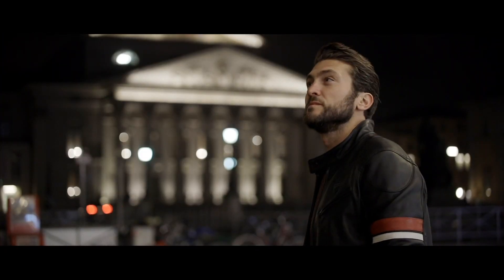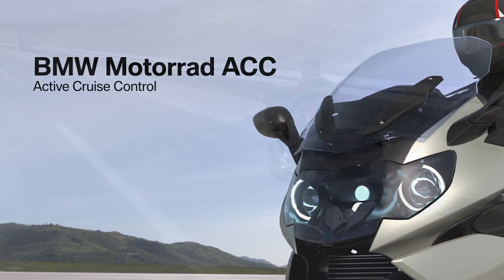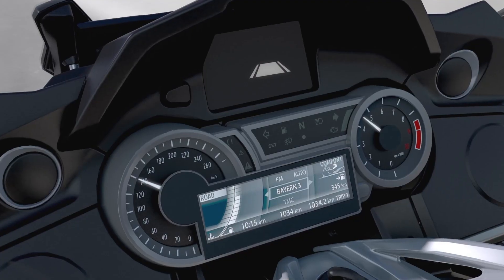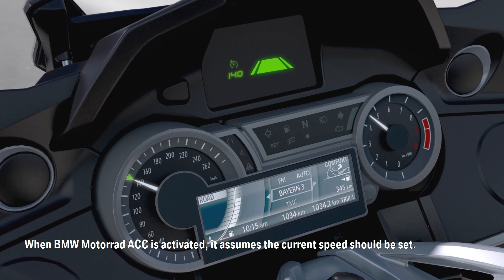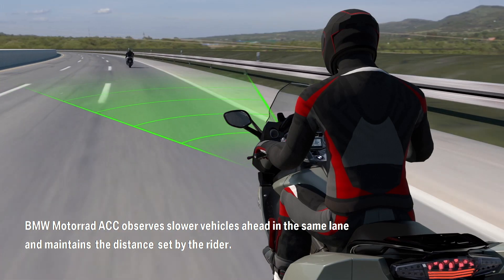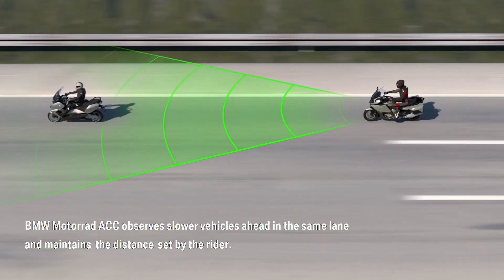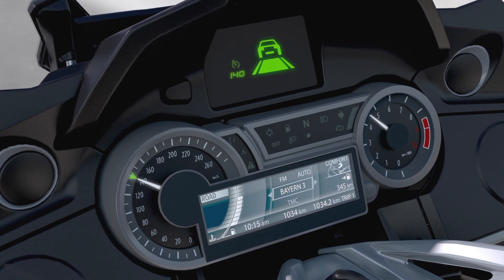It seems as though BMW will be the first to market with adaptive or active cruise control, despite having no specific date for release. They do have the advantage of not only partnering with Bosch on the project, but also having a wealth of research and knowledge in the area from their cars. It's also worth pointing out that their system is the simplest of the bunch, choosing to focus on just the active cruise control without a rear-facing sensor, for now at least.